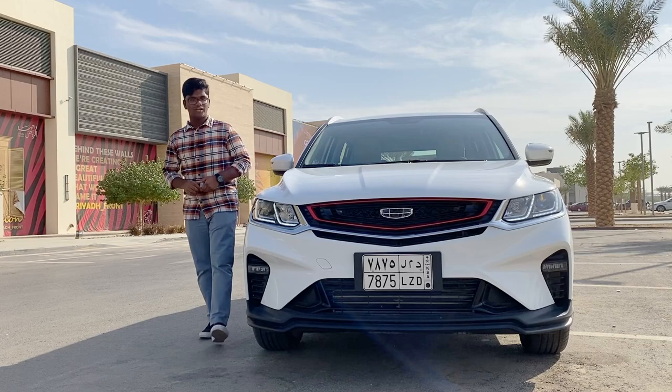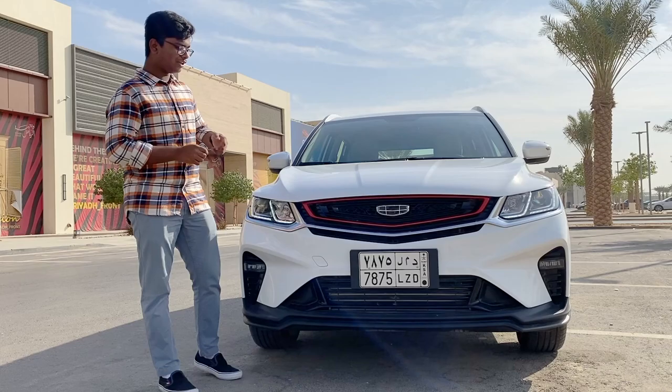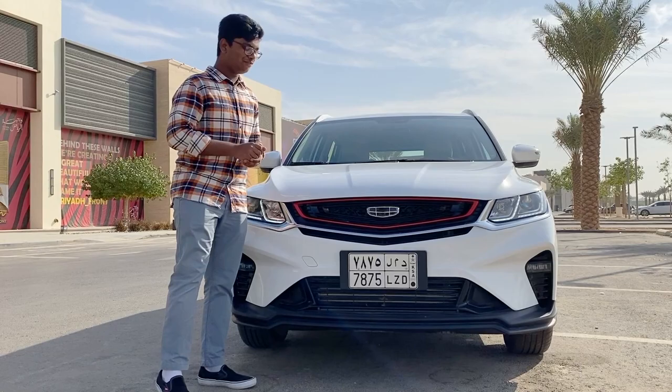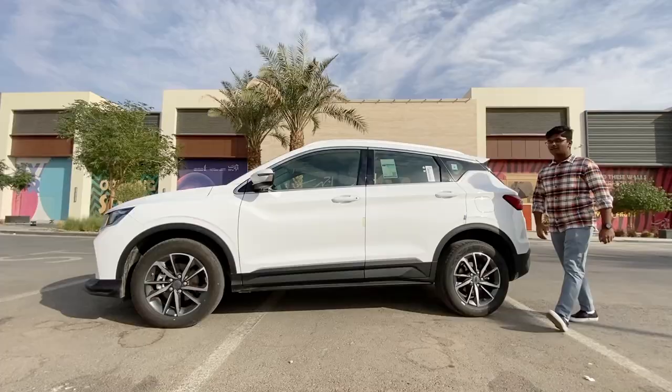Let's start talking about the exterior design of the Geely Coolray from the front end. And let's be honest, it's not at all a bad looking car — it looks kind of good. It has all LED headlights and fog lights, and you have this grille with some red highlights. Down here there is a plastic piece trying to resemble carbon fiber. They clearly haven't destroyed the front end by making the grille too big like some other car companies. Overall, a good looking car.